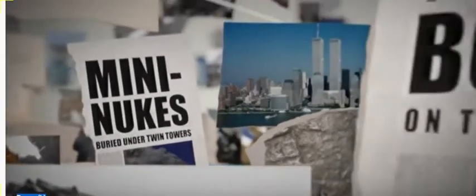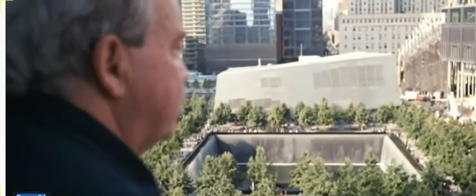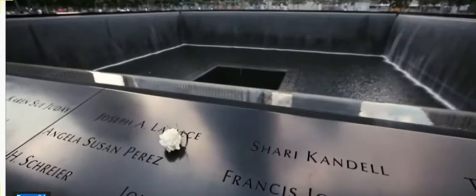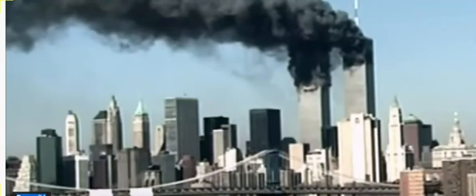That left the field wide open for conspiracy theorists, who pointed to the unexpectedly rapid collapse amid reports of explosions. Nuclear chemist Dr. Frank Greening was also surprised that the towers collapsed so quickly. He said: 'I watched the whole thing unfold like everybody did. The south tower collapses — the top section just crushes the lower section — and a little later the north tower does the same thing. I was just shocked, horrified, and I asked myself: how could this happen?'